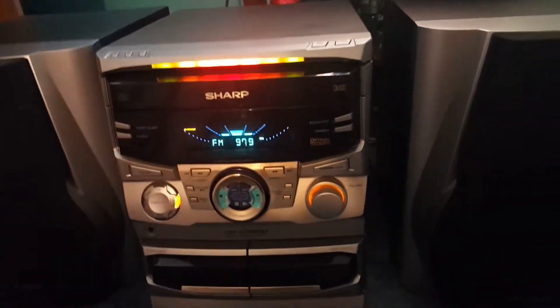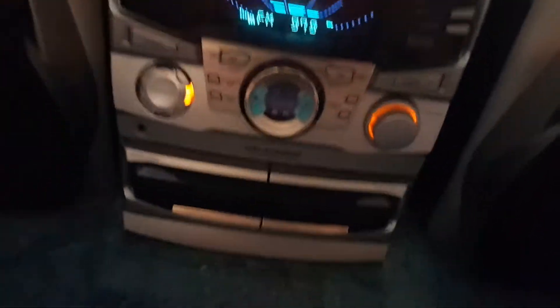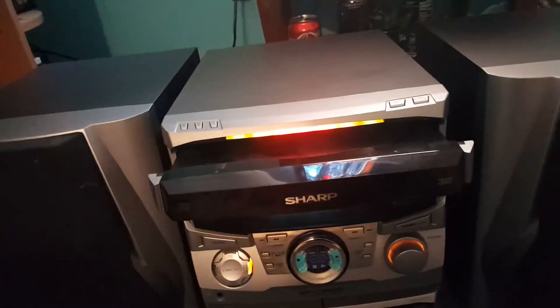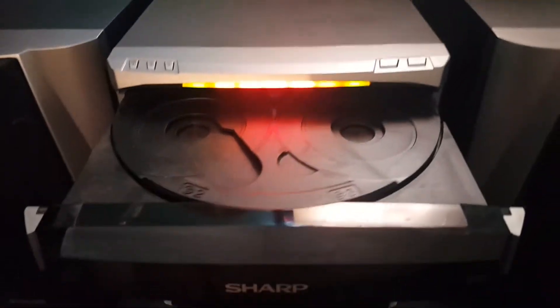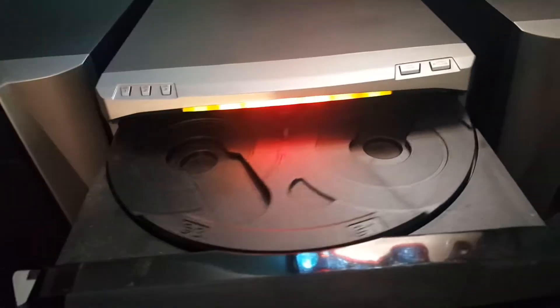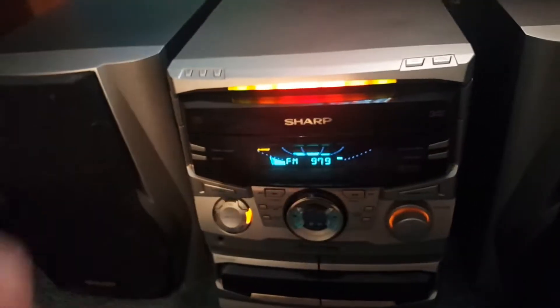I'm guessing this is from 1999 to 2001, somewhere in there. It is the three-disc CD changer, so it's not just one CD player like my Sony up there. This was really common in a lot of these older ones — they have these giant CD racks, three being a common number, some had two, some even had five. You can skip your disc and it just rotates the tray, so you have all your CDs.